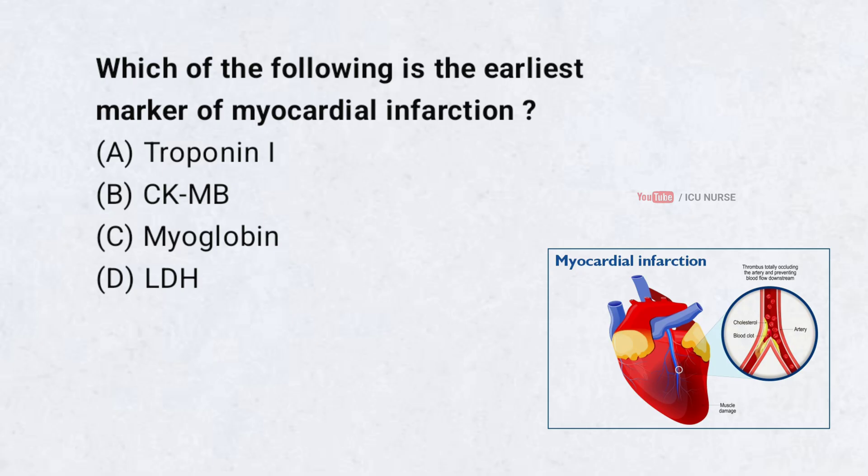Which of the following is the earliest marker of myocardial infarction? A. Troponin I, B. CK-MB, C. Myoglobin, D. LDH. Correct answer: C. Myoglobin.